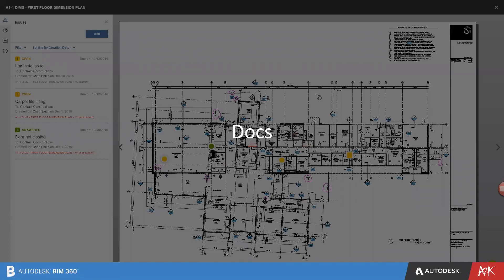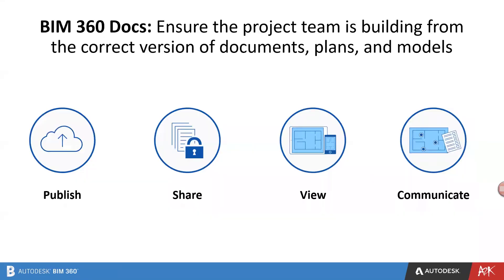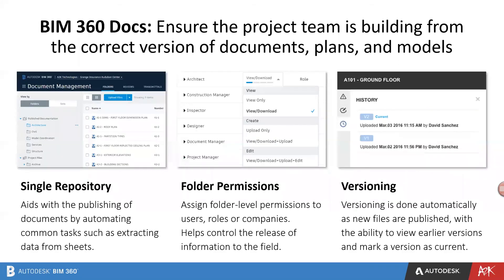As I said earlier, we're going to focus on Docs because that is what we need for our AutoCAD collaboration workflow. BIM 360 Docs ensures the project team is building from the correct version of documents, plans and models. You can publish, share, view and communicate with Docs. It is a single repository with automated publishing tasks such as extracting data from sheets. As you can see in the screenshots, you can assign folder-level permissions to users, roles or companies, which helps control the release of information to the field. There is also versioning, so every time you publish or upload drawings there is a version history, and you can markup and comment on them as well.